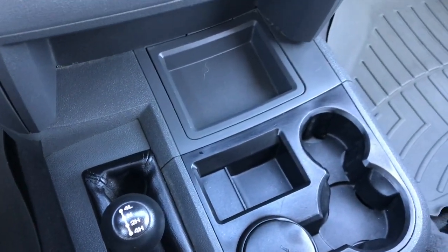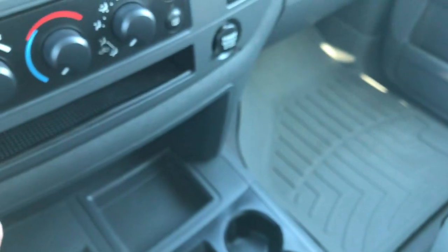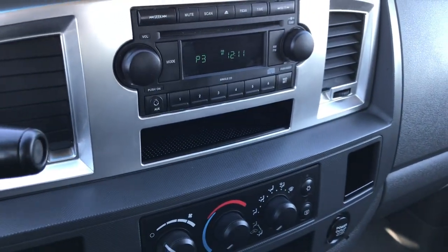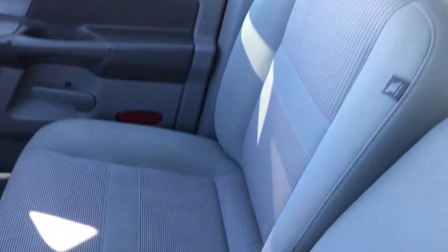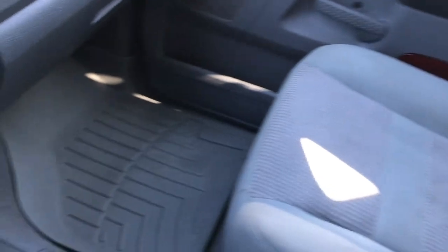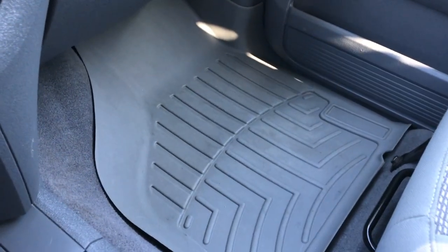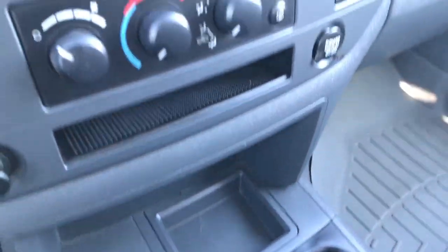It has an aftermarket brake controller and a 4x4 shifter on the floor. This truck's never been smoked in — the cigarette lighter's never been used. It smells very clean inside. It has a CD player with the aux jack, and up there you have your compass, temperature, and mileage display. The headliner's in really nice condition — no rips or tears. Passenger seat is in nice condition with no rips or tears, and there's an all-weather floor mat on that side too.